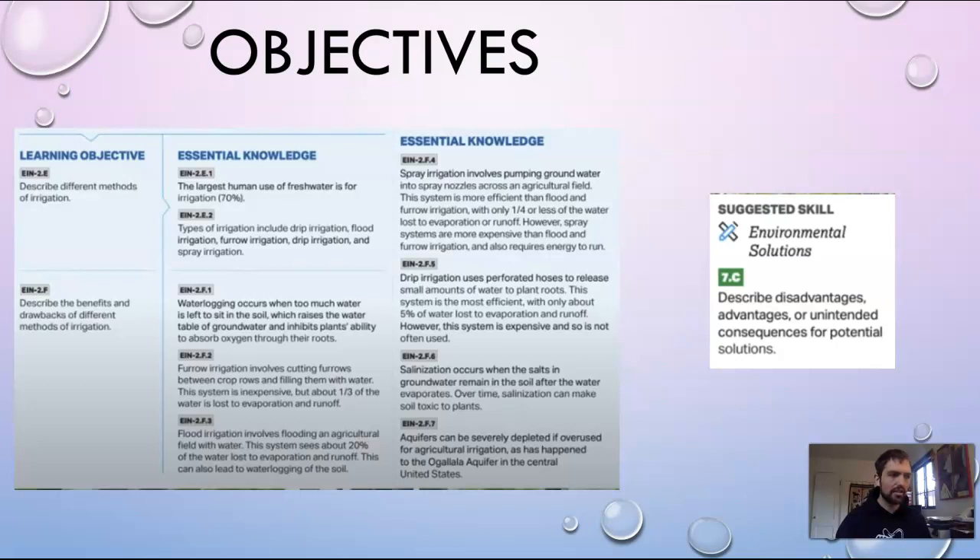Here are our learning objectives — it sounds like a lot but it's really not so much. The main things are to describe the different methods of irrigation and describe the benefits and drawbacks of different methods of irrigation. You can pause the video and read these if you'd like.